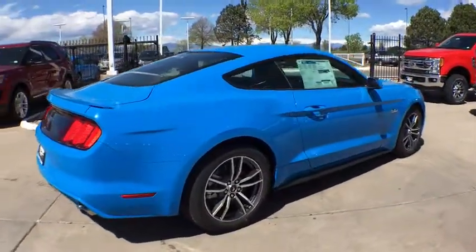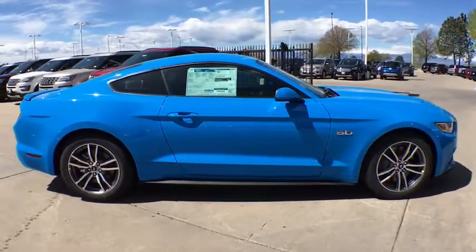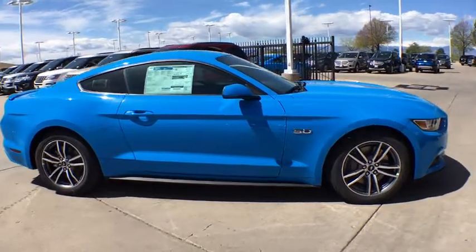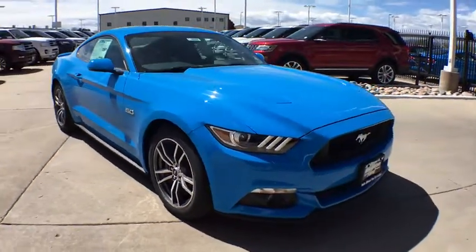Aluminum wheels, front floor mat, ABS four-wheel, four-wheel disc brakes, six-speed manual transmission, rear defrost, auto off headlights, AM FM stereo radio, MP3 player, trip computer.